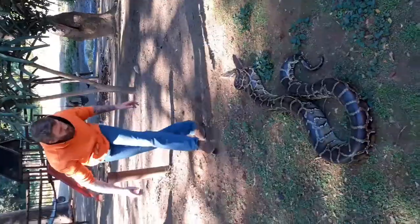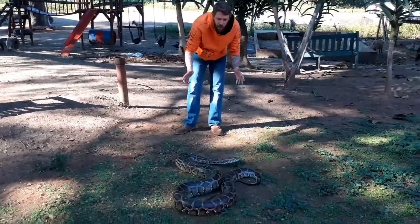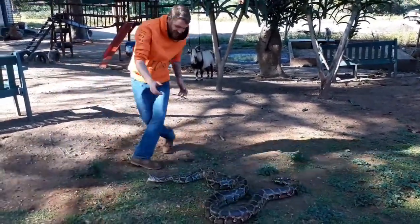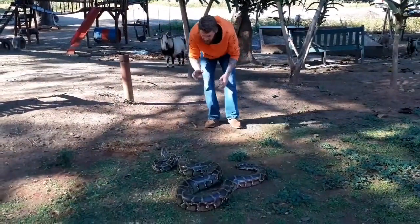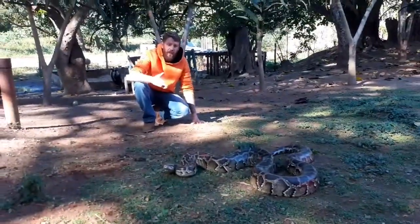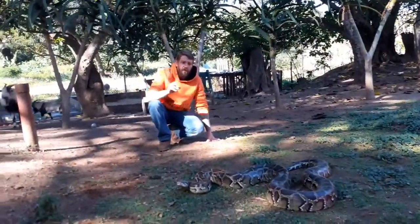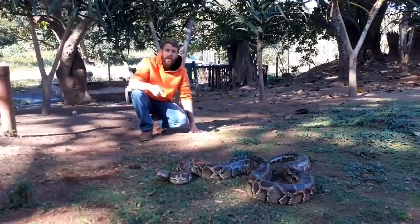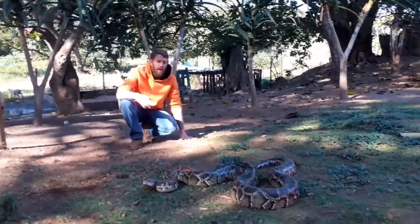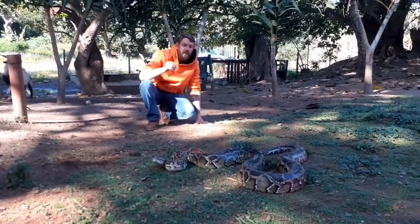I've got my Burmese python out — she's just over the three-meter mark, but she is not a friendly snake. You can see she's launching at me. When it comes to these big animals, they can kill you even though they're not venomous. These guys are powerful constrictors — they coil around their prey, suffocate them, and kill them. If something goes terribly wrong, this snake has the capability of killing you through severe lacerations or coiling around your neck.